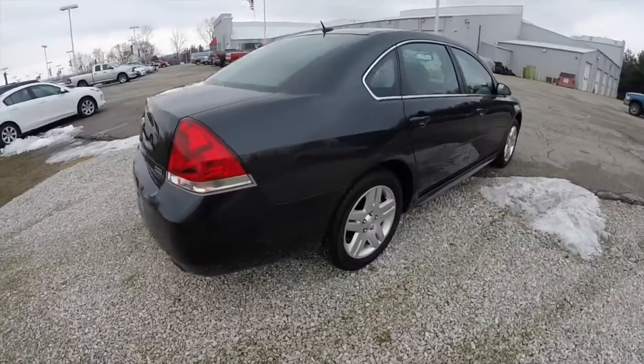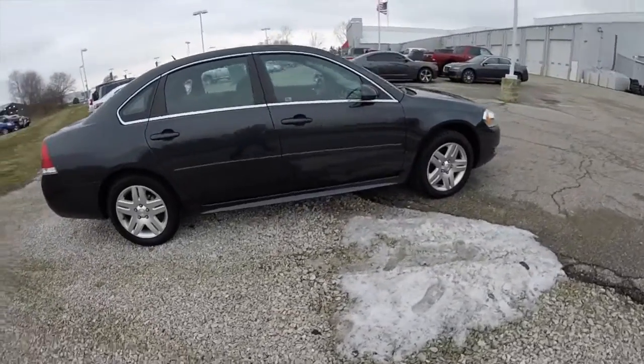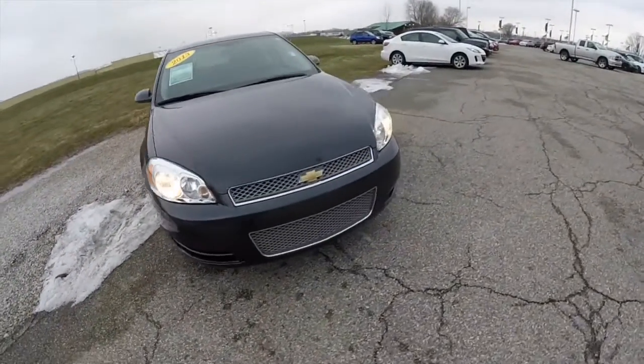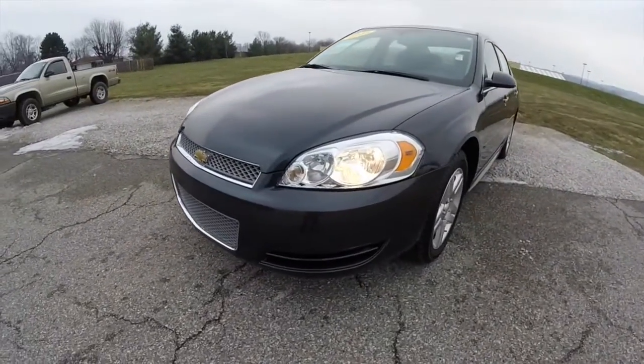This does conclude our quick walk around look at this 2013 Chevrolet Impala LT. If you have any questions or would like to see this vehicle, please contact our showroom. One of our friendly sales staff will be more than happy to answer any questions you may have. And as always, thanks for watching.